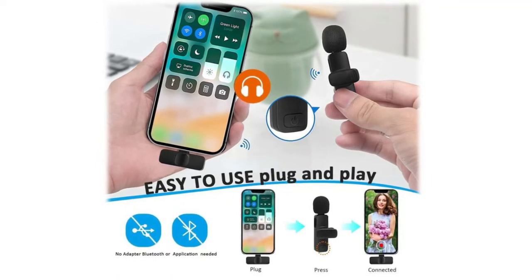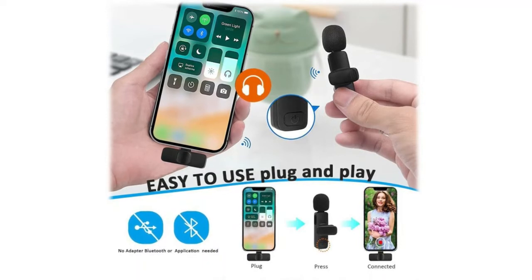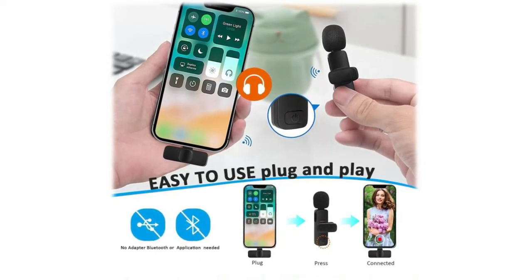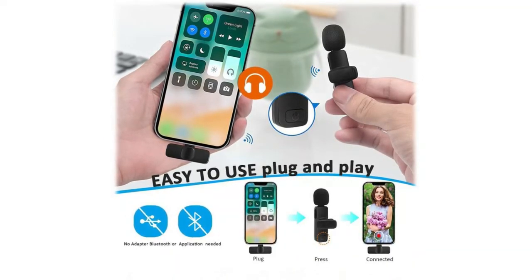Full compatibility: the upgraded wireless clip-on microphone is equipped with a Lightning connector and a charging cable, compatible with iOS smartphones and iPads. The microphone is suitable for interviewing, online conferencing, podcasting, vlogging, and live streaming.